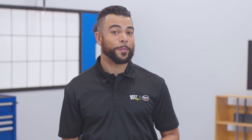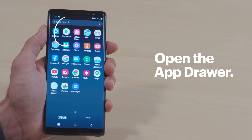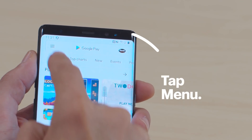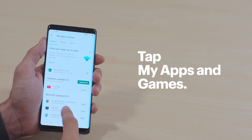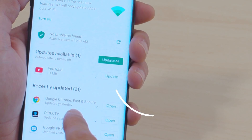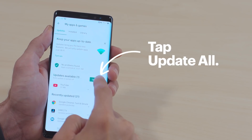Let me show you how to update your apps in the Google Play Store and the Galaxy Store. Bring up the app drawer and then tap Play Store, Menu, and then My Apps and Games. If you see any updates, tap on it. Or if there are quite a few, you can tap Update All.